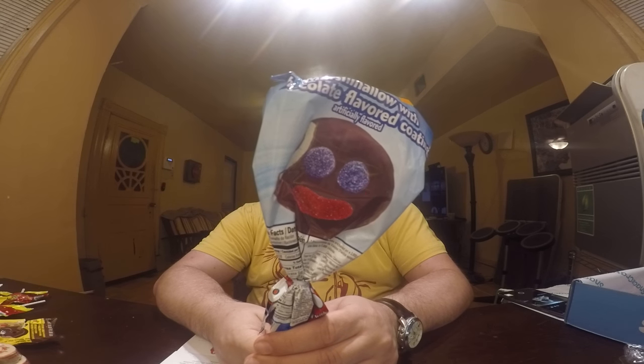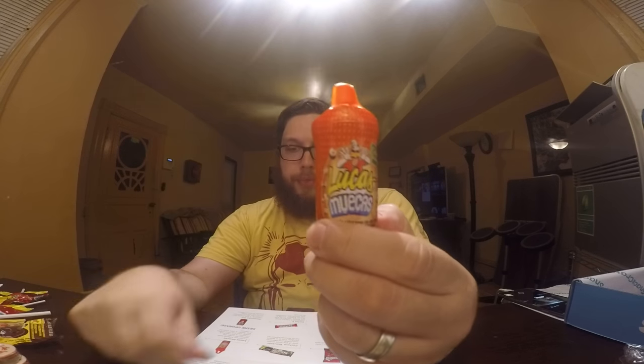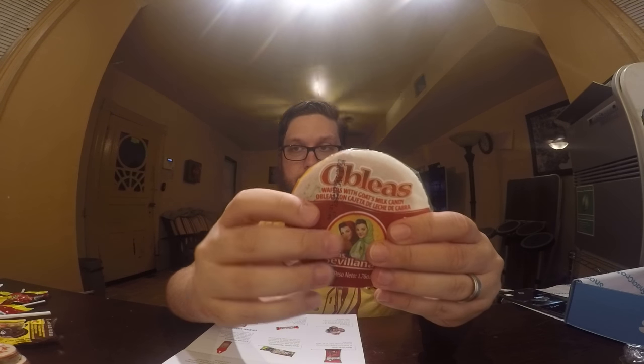Moving on to the Premium box. We have a Paleta Pasaio — it's a marshmallow on a stick with gummy eyeballs; it tastes like a marshmallow with chocolate on the outside. Next we have Swinkles Salsagheti, made by the same brand — I'm not going to open it because it's probably similar, just a different form. Then Lucas Muecas — a Chamoy lollipop with mango flavored dip — not opening that either. Then Oblius: a wafer with Dulce de Leche in the middle, very thin and crispy. Very good if you like Dulce de Leche.